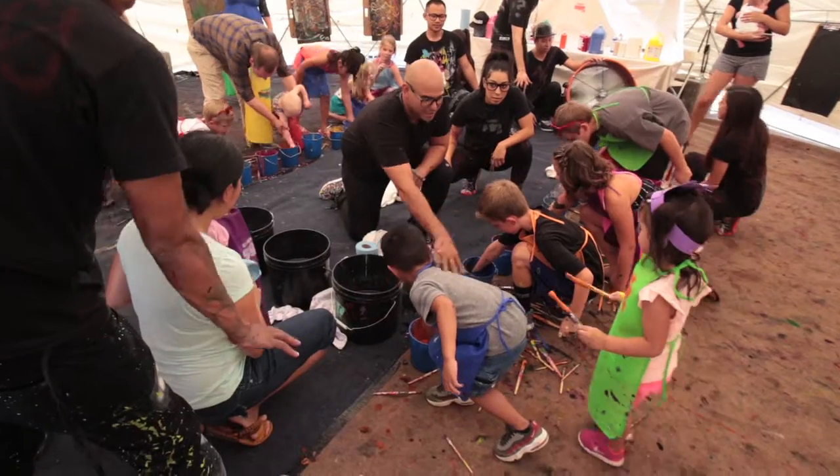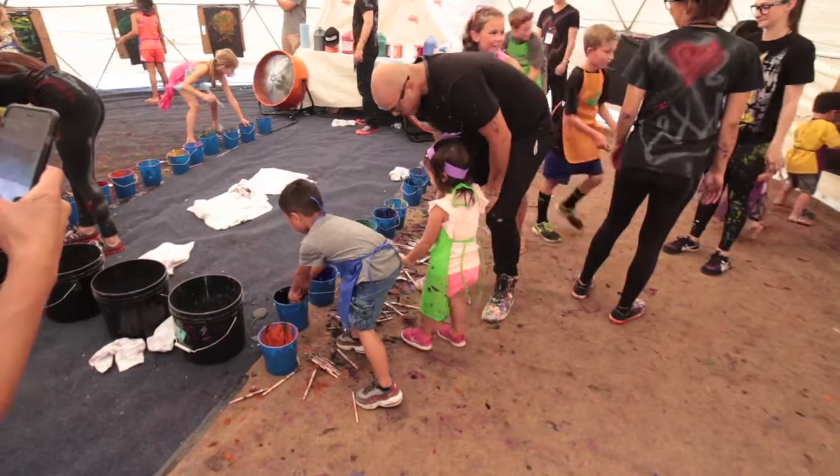Today we're introducing Pop Junior, which is an art activation for kids. I've always dreamed about how we can introduce painting and performance painting and being active and creative to the next generation. So we developed Pop Junior.